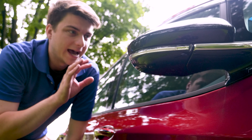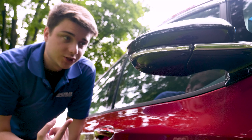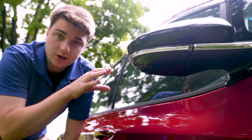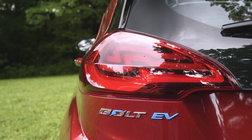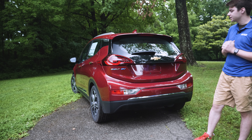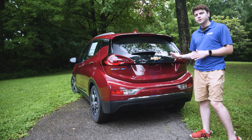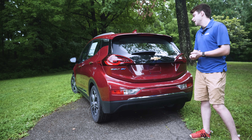Let's start up front with the headlights. You've got high intensity discharge headlamps, LED daytime running lights, and LED fog lights. There are only two trim levels, the LT and the Premier, so your feature set is a little restricted as far as that goes. But you can add some optional packages. So again: high intensity discharge headlights, LED daytime running lights, LED fog lights.